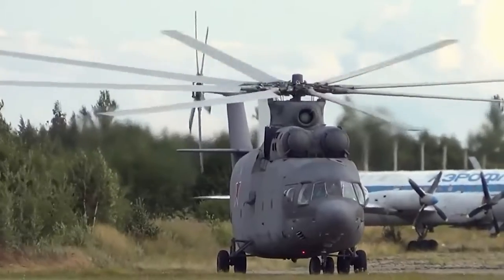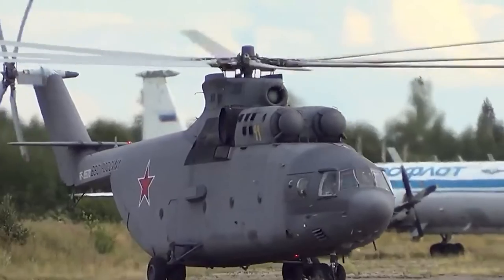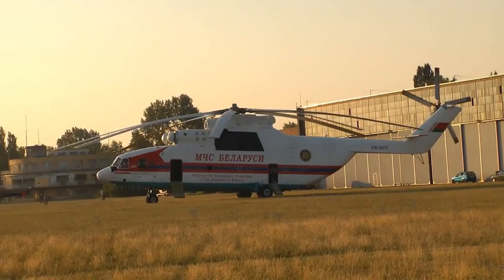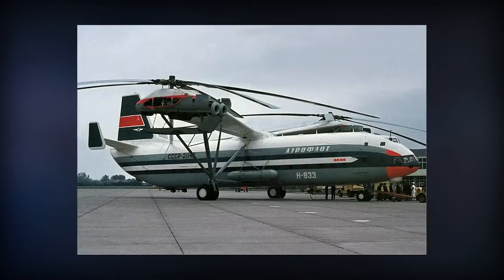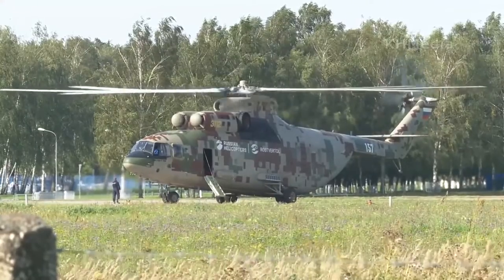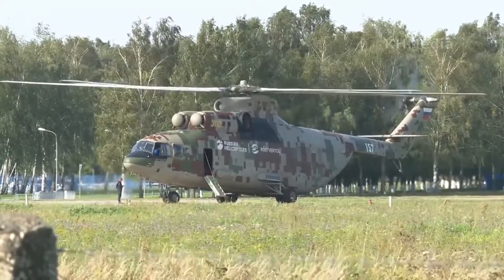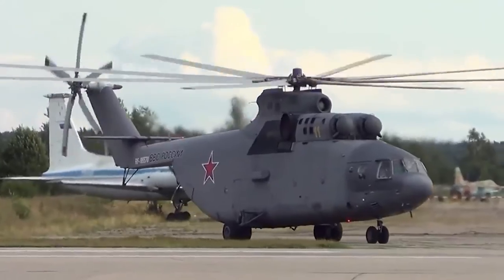The MI-26 was the first helicopter to operate successfully with an eight-blade main rotor. It was designed to replace earlier models like the MI-6 and the MI-12 heavy-lift helicopters and act as a heavy-lift helicopter for military and civil use, having twice the cabin space and payload of the MI-6, then the world's largest and fastest production helicopter.